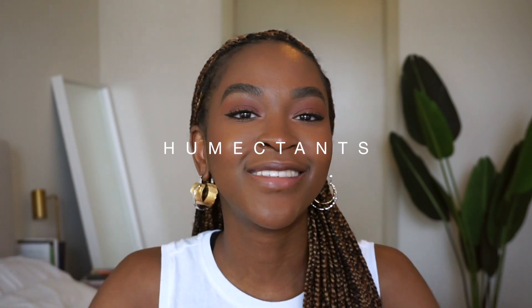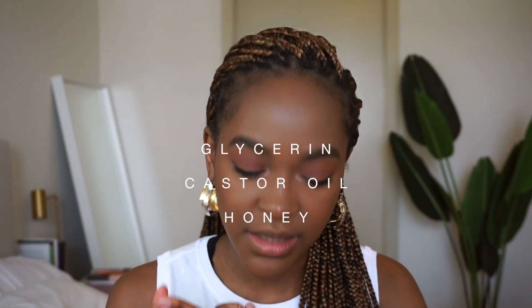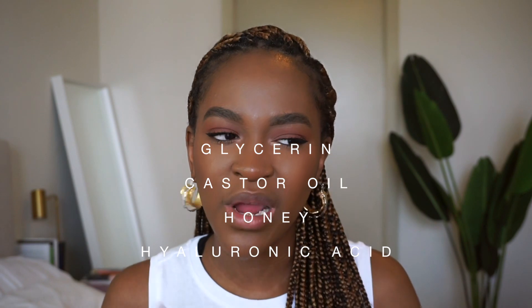Number three: on to the good stuff — humectants. Humectants are ingredients that attract moisture and try to keep moisture on surfaces like your hair. Examples of common humectants you're probably familiar with include glycerin, castor oil — which I used a lot when I started my natural hair journey — honey, which is a great humectant, and hyaluronic acid, which is primarily used in skincare products.